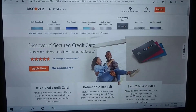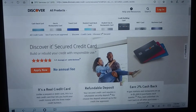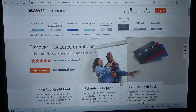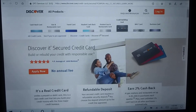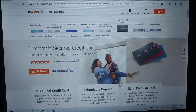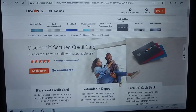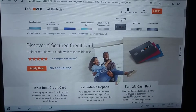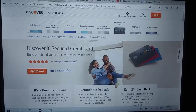The Discover It secured card — you deposit $200, you earn 2% cash back, and there's no annual fee. After six or seven months, they'll review your credit, send you your deposit check back, unsecure your card, and increase your credit limit. This is an excellent card to start out with — it graduates unsecured and you can keep it.